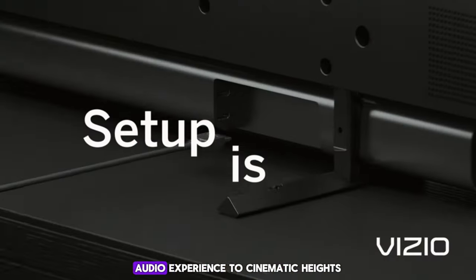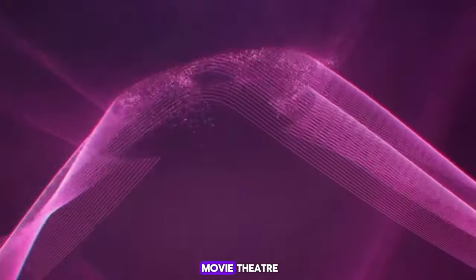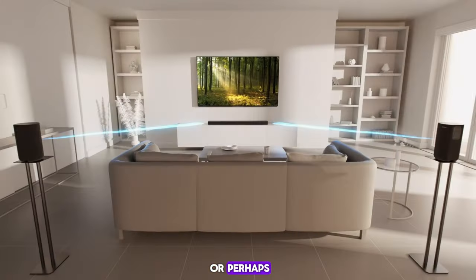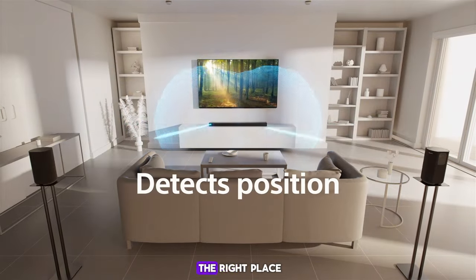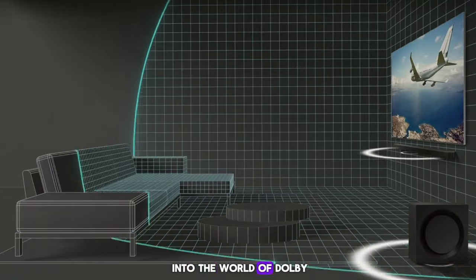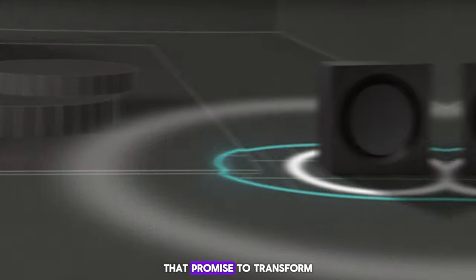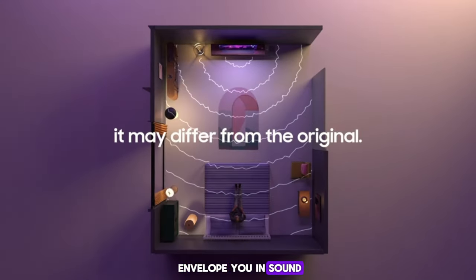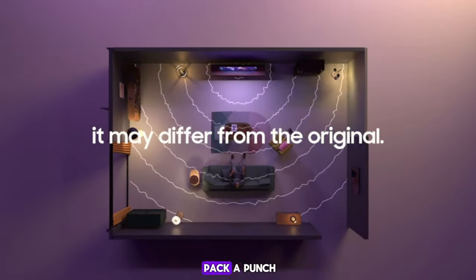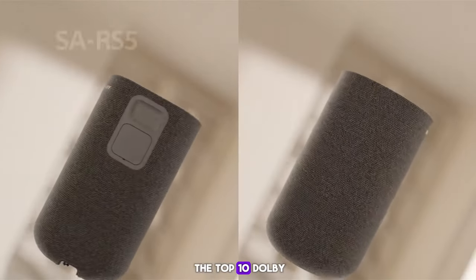Are you ready to elevate your home audio experience to cinematic heights? Have you ever wondered how to bring the immersive sound of a movie theater into your living room? Today we're diving deep into the world of Dolby Atmos speakers — the game changers in surround sound technology. From soundbars that envelop you in sound to compact speakers that pack a punch, we've tested the top contenders in the market. Join us as we count down the top 10 Dolby Atmos speakers.